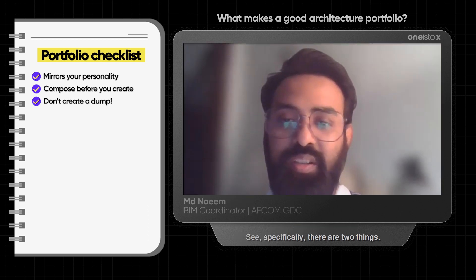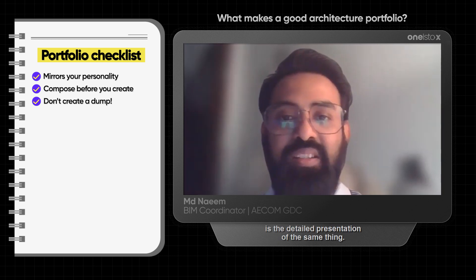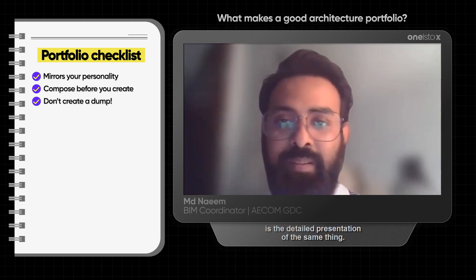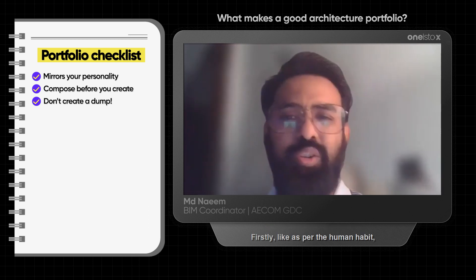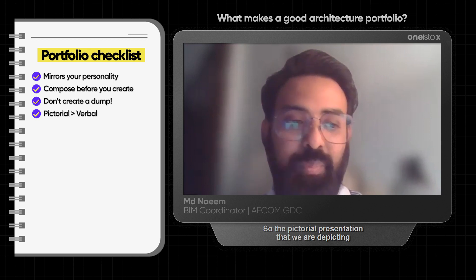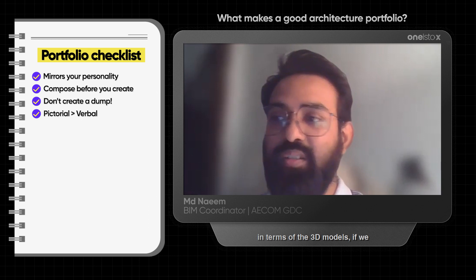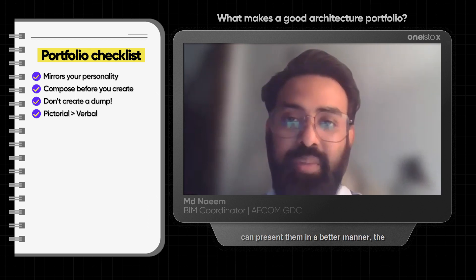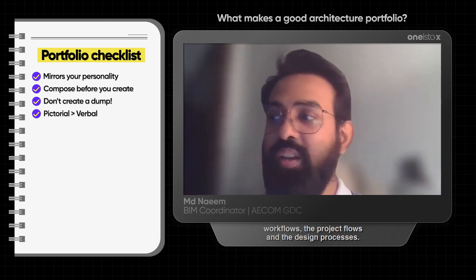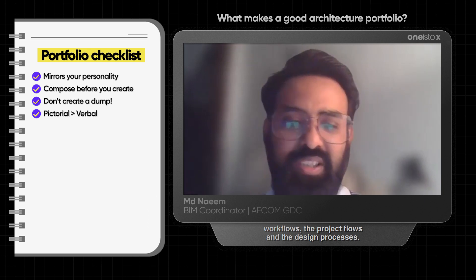Specifically there are two things: one is the pictorial presentation and the other is the detailed presentation of the same thing. As per human habit, we don't like to read much. So the pictorial presentation is very important in terms of sketches, in terms of 3D models — if we can present the workflows, project flows, and design processes in a better manner.